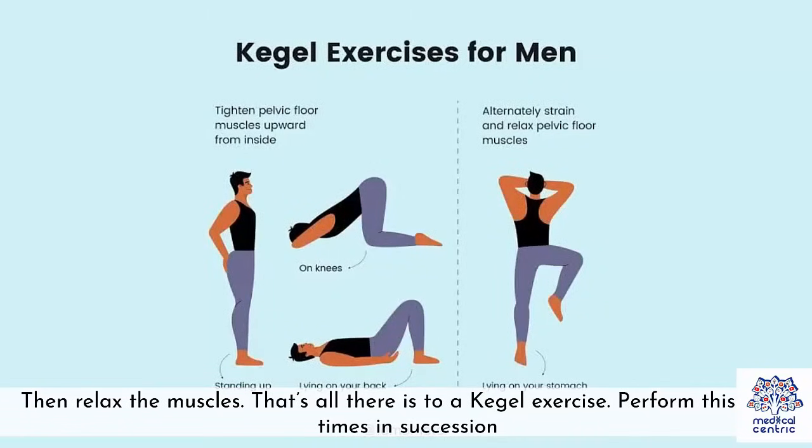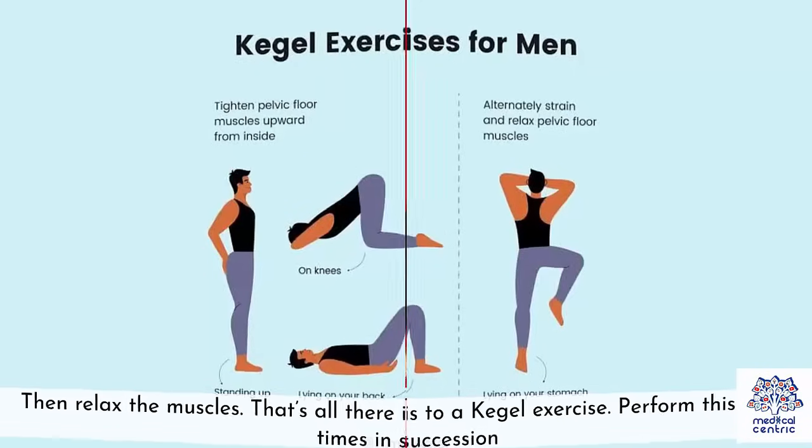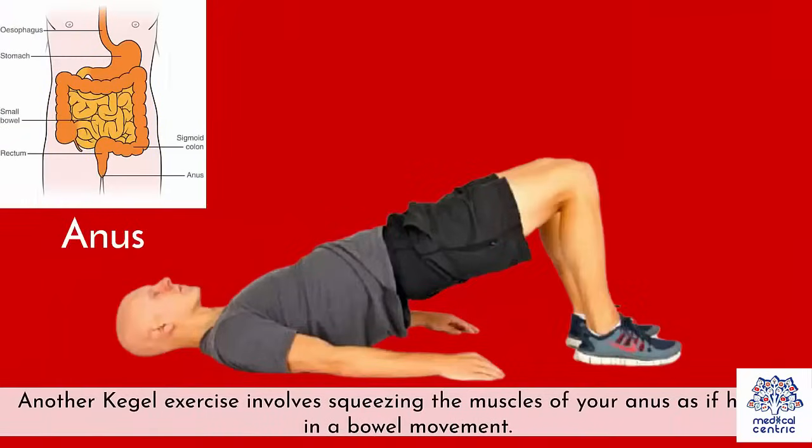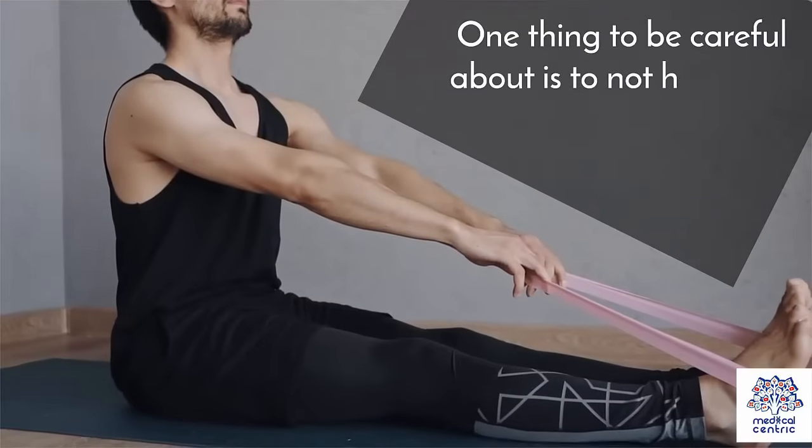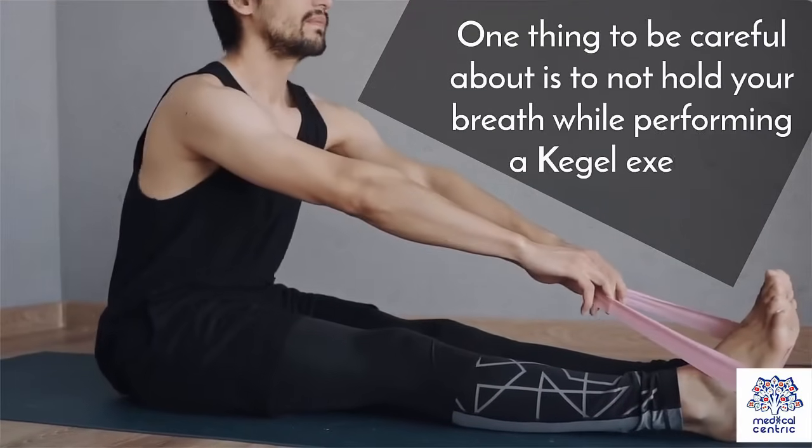That's all there is to a Kegel exercise — perform this a few times in succession. Another Kegel exercise involves squeezing the muscles of your anus as if holding in a bowel movement. Relax the pelvic floor afterward and repeat this around 10 to 20 times. One thing to be careful about is to not hold your breath while performing a Kegel exercise.